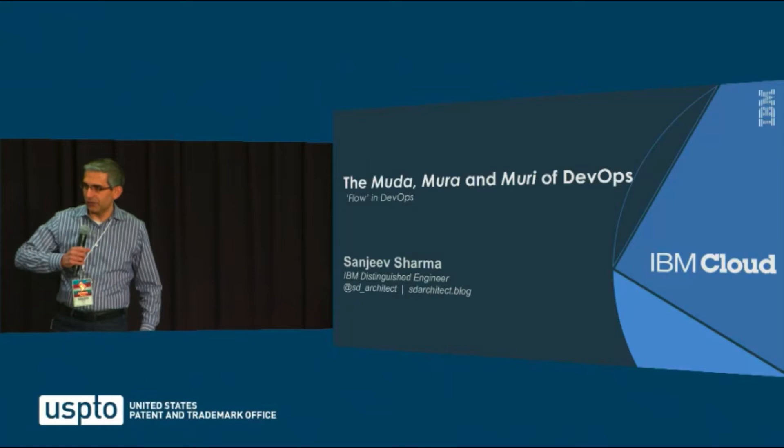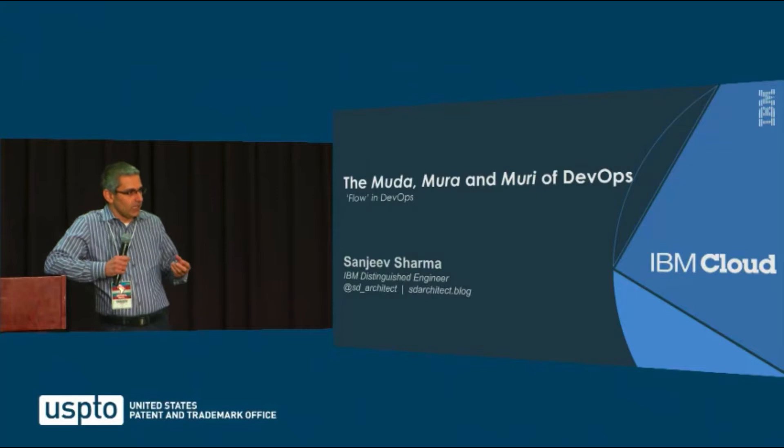Hey everybody, my name is Sanjeev Sharma. I work for IBM. I've been IBM's DevOps CTO for the last few years.